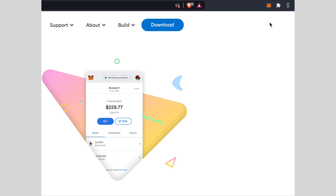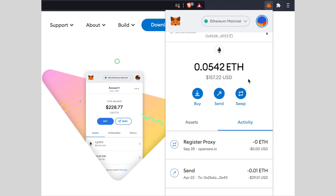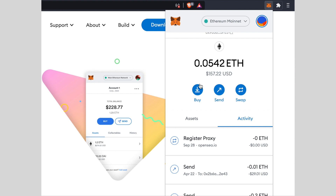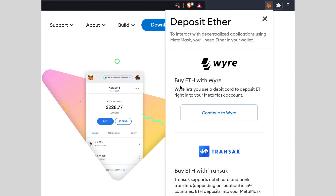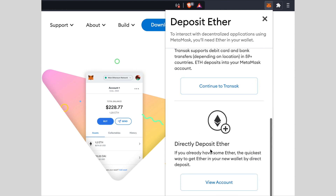After you create the wallet, you're going to have to somehow fund that wallet with Ethereum, which is what we're going to use in order to mint our NFT on the blockchain. So you have two options: you can purchase it directly on MetaMask, or you can purchase Ethereum on a different exchange and then send it over to your MetaMask wallet.